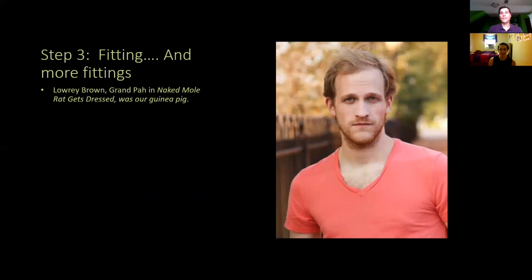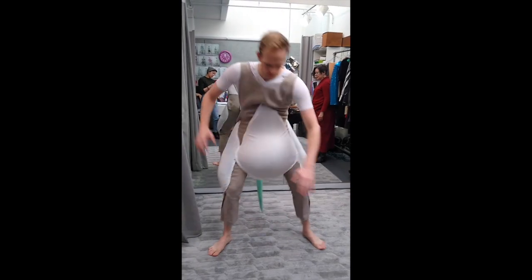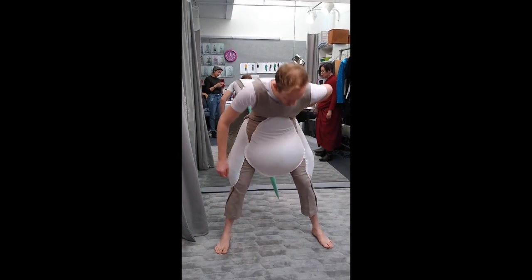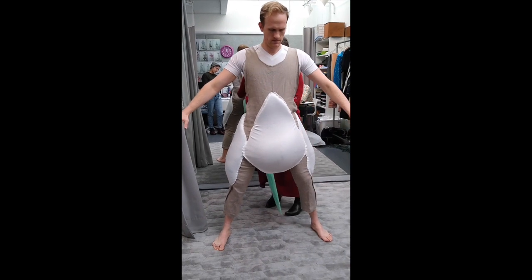Then came fittings. Lowry Brown, who was already in our Christmas Carol and already in our building doing a show in December, was our guinea pig for the actors. Since we knew he was cast in the show, we figured we'd start with him. It gave us a chance to do some R&D, and we probably did about four fittings with him over the course of the process. You can already tell by looking at the pictures that as soon as an actor puts on the costume, they just immediately get into character — he was doing his grandpa voice at the first fitting.